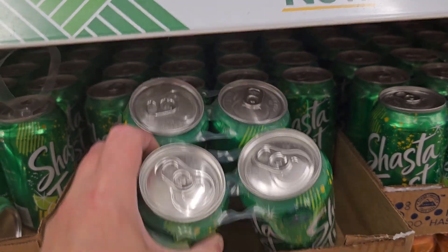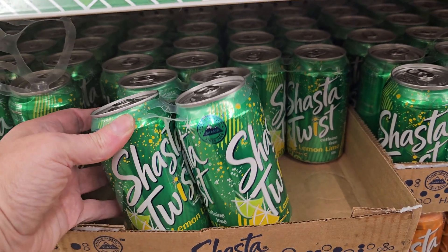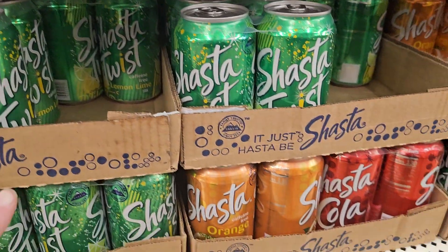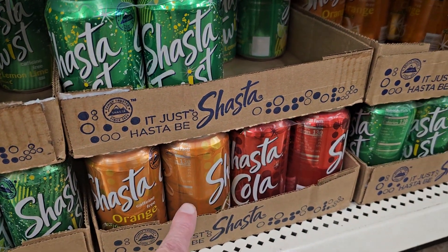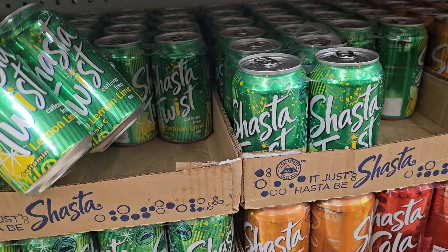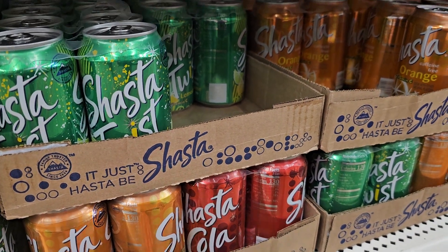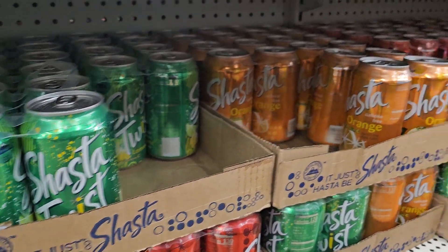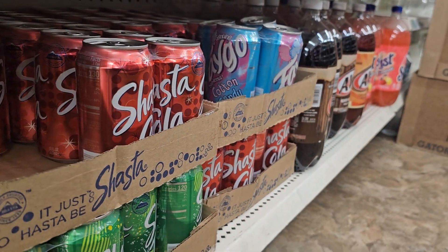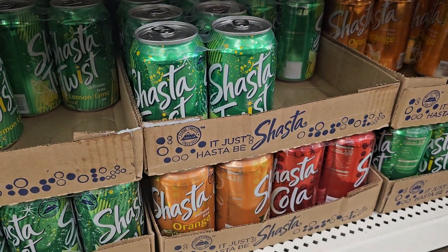They do have — this is interesting, look at this — a four-pack. Way to go, Dollar Tree. And what is this? Shasta Twist, and that comes in different flavors: Orange, Lemon Lime, Cola, and Cotton Candy down there. So, plenty of choices. That's a great deal for a four-pack.